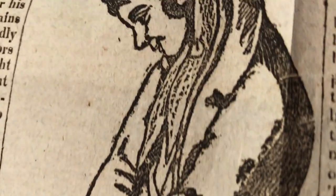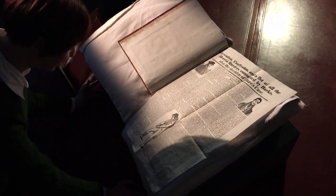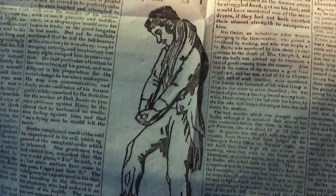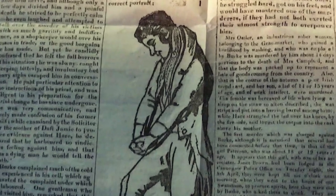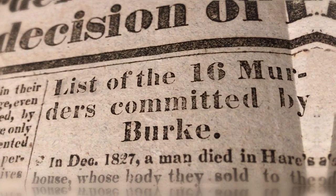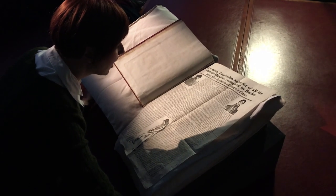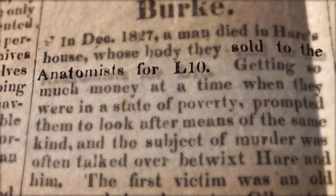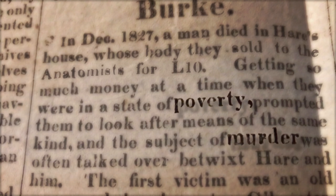It starts with Burke being hanged. It talks about the body being cut down and it seems particularly grisly: 'When the body was cut down at three quarters past eight, the most frightful yell we ever heard was raised by the indignant populace.' We've got this subheading: 'List of the 16 murders committed by Burke.' This tells us there was a man who died in Hare's house. The two of them sold this body to anatomists for £10. Getting so much money at a time when they were in a state of poverty prompted them to look for means of the same kind, and the subject of murder was often talked over betwixt her and him.